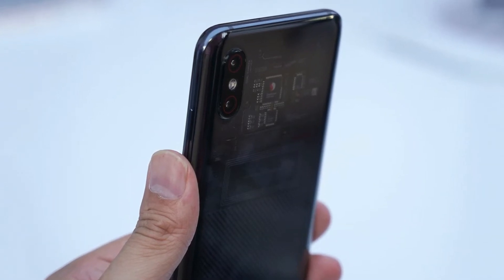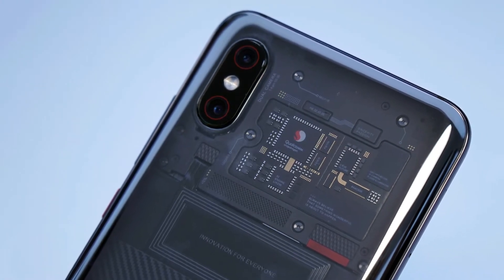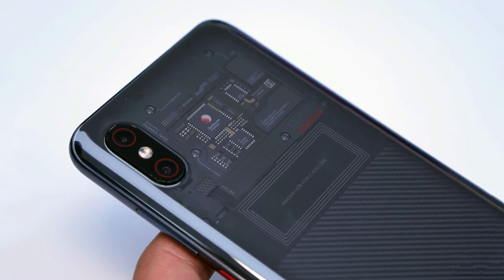Xiaomi also says that this is the first phone ever to use dual-frequency GPS, which is supposed to give more accurate location data.